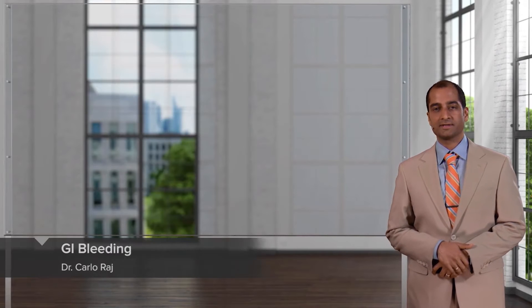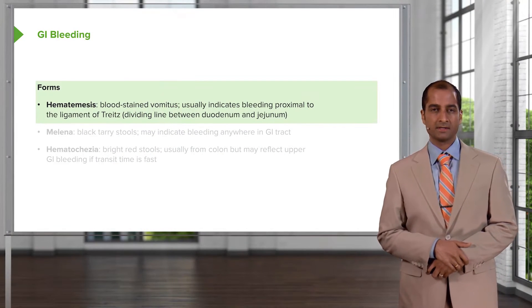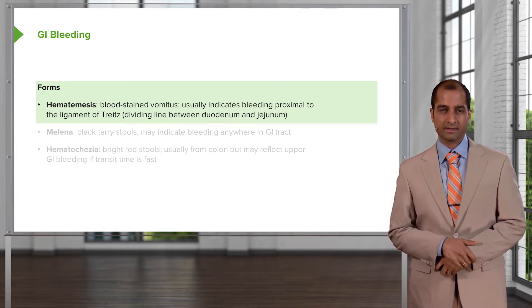In this section, we'll take a look at gastrointestinal disease of the stomach and the duodenum. We'll begin by looking at GI bleeding, the forms of GI bleeding, and what it means to you clinically.